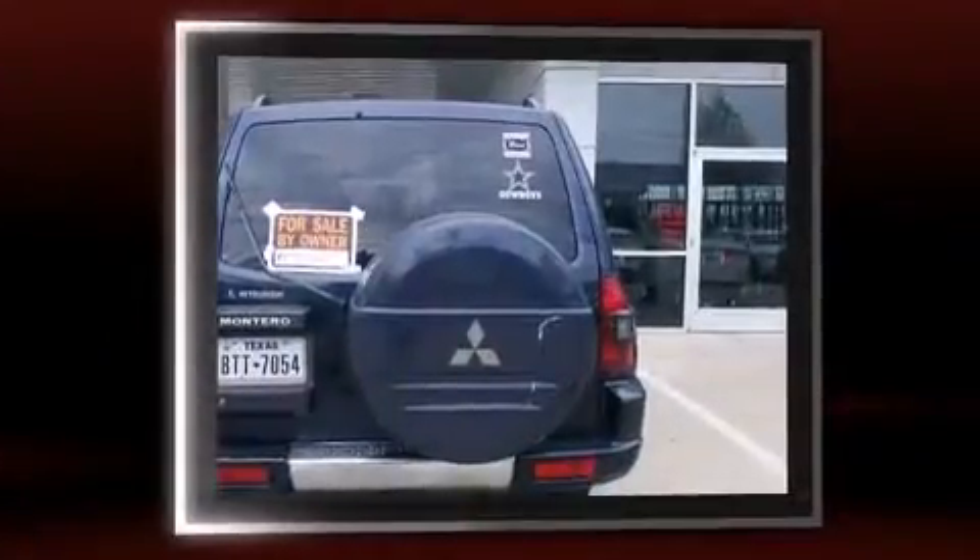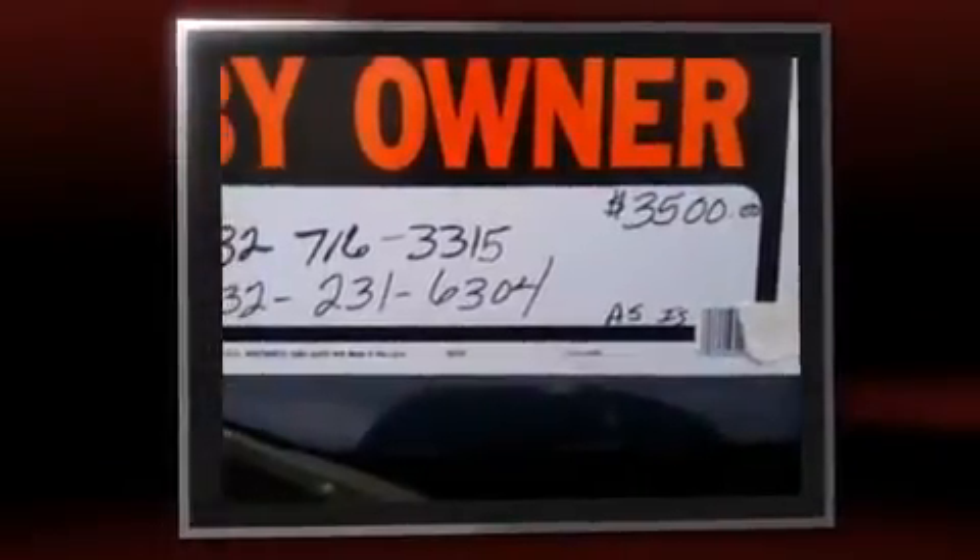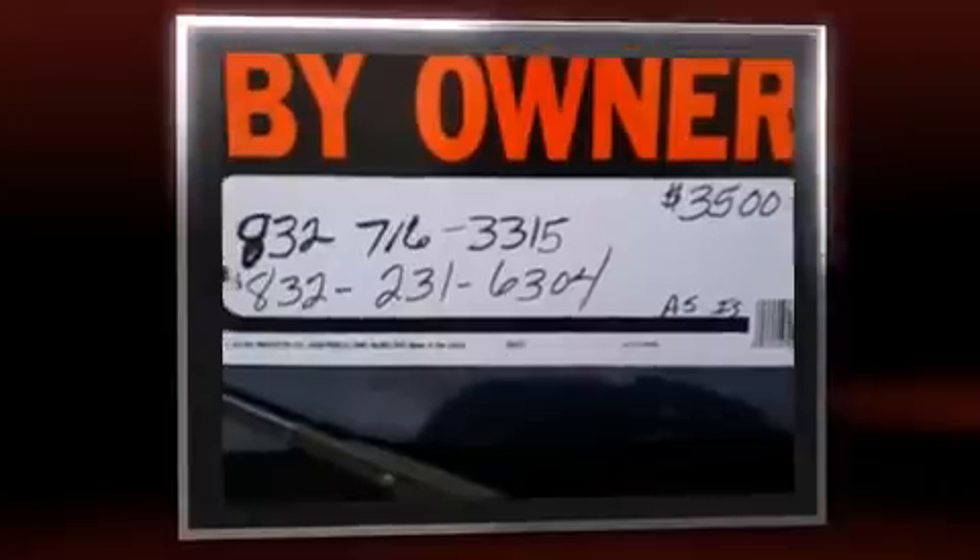Here's a great deal on a 2002 Mitsubishi Montero. A 3.5-liter V6 engine pairs with a sophisticated 5-speed automatic transmission, providing a spirited yet composed ride and drive. Four-wheel drive allows you to go places you've only imagined.